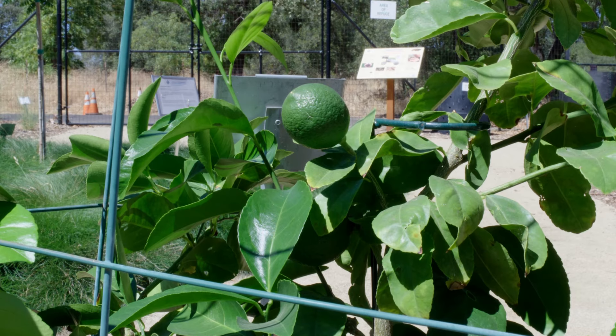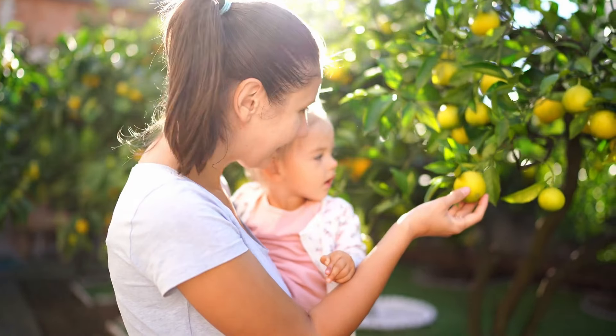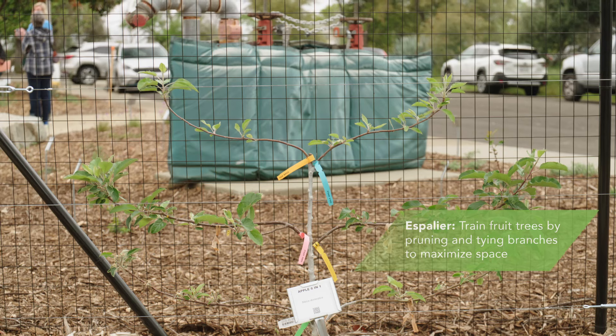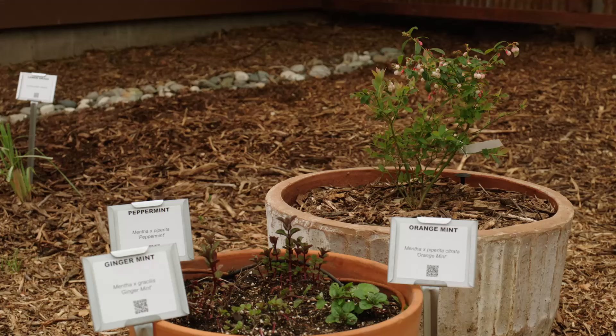We will demonstrate a variety of methods of growing different kinds of fruit trees for a backyard orchard, including espaliating the trees on a fence, as well as container growing.